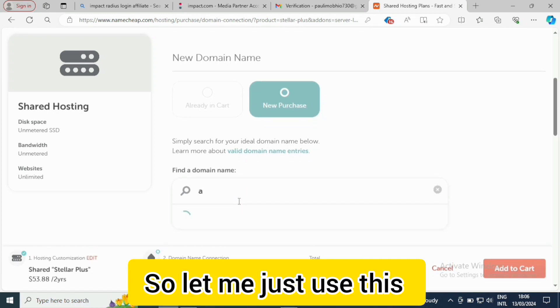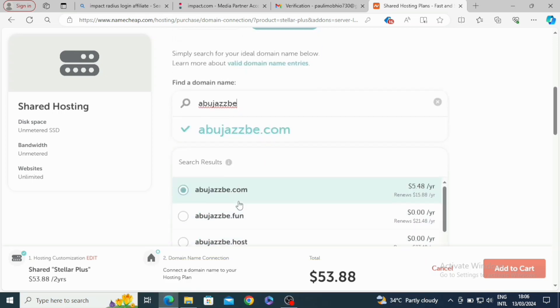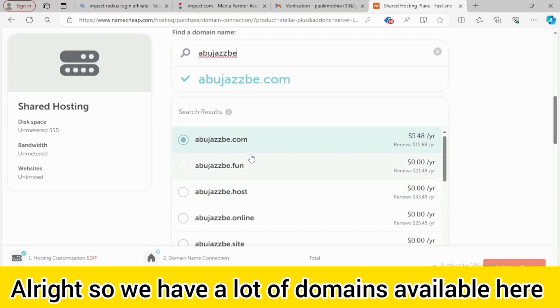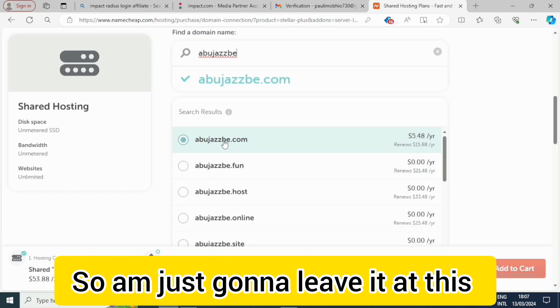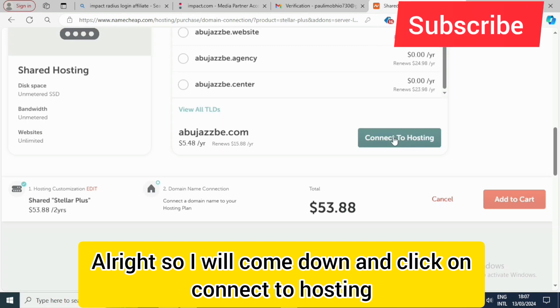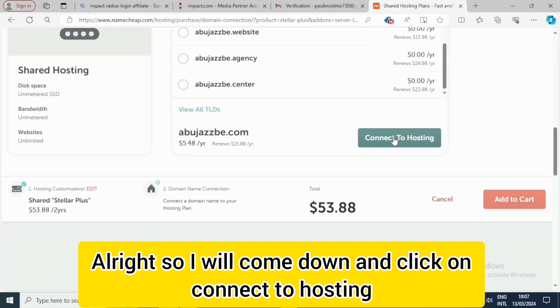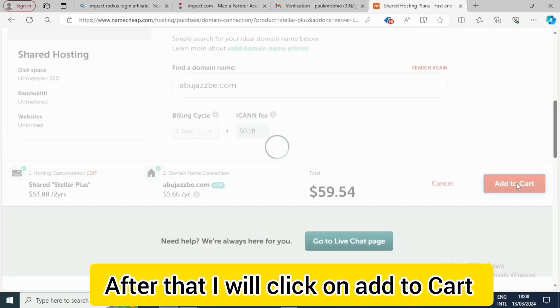We have a lot of domains available here, so you can choose whichever one aligns with your needs. I'll come down and click on Connect to Hosting, and after that click on Add to Cart.